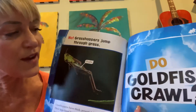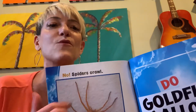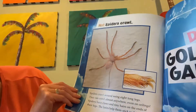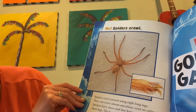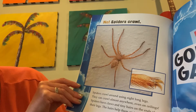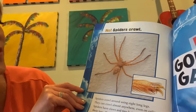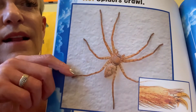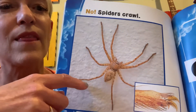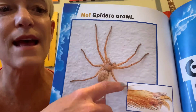Do goldfish crawl? No! Spiders crawl. Spiders crawl around using eight long legs. They can crawl almost anywhere, even on ceilings. Spiders have claws and tiny hairs on the ends of their legs. The hairs help them stick to things. So you can see the tiny hairs — they help them stick and climb. Let's count the legs: one, two, three, four, five, six, seven, eight.